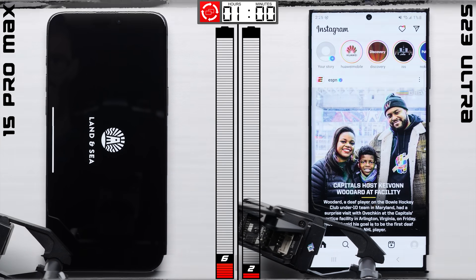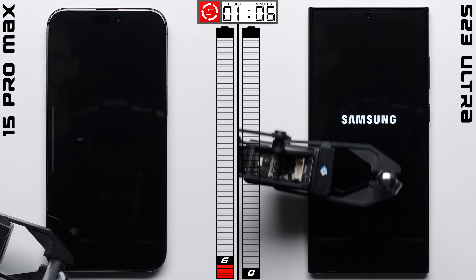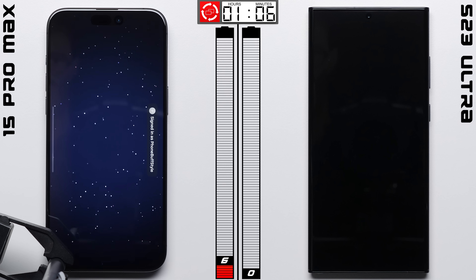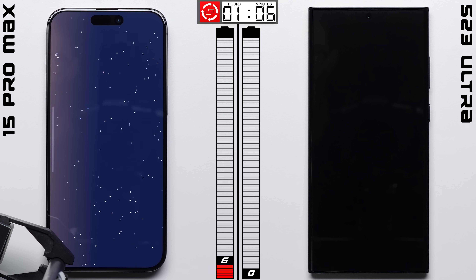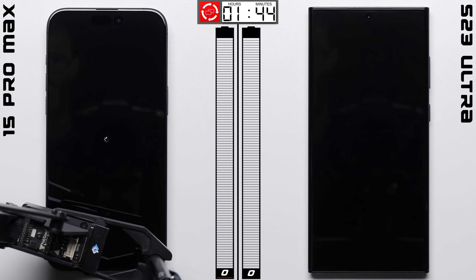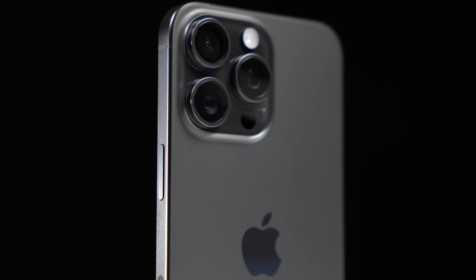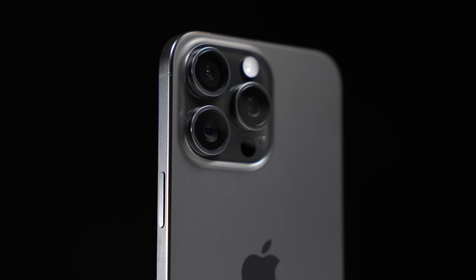But it seemed to be more taxing for the Galaxy, with the 15% it started with depleting completely after one hour and six minutes, while the iPhone was still going strong with 6% left, allowing it to continue on for another 38 minutes before it finally died. This brings the iPhone's total time to an impressive 27 hours and 44 minutes, which actually matches the iPhone 14 Pro Max exactly, while the Galaxy went for a little bit less at 27 hours and six minutes. So while it was a close one, it's a clear win for the iPhone in this battery test.